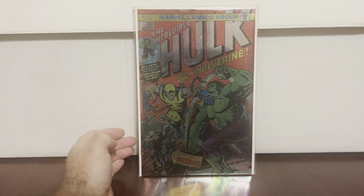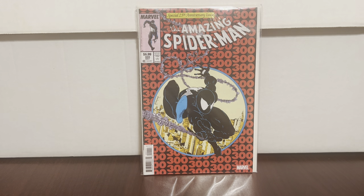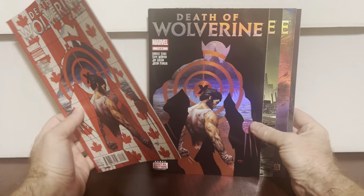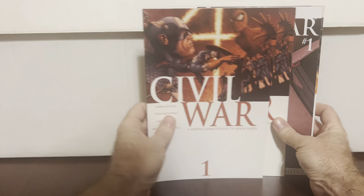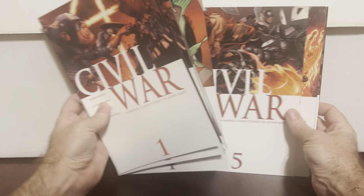Incredible Hulk #181 facsimile — the foil — and Spider-Man #300 facsimile as well. I thought that was kind of cool. Death of Wolverine variant #1, #2, #3, and #4 — they're in there because of grades but it's kind of cool. Found Civil War #1 and #2 — I'm missing #3 now to complete a set. I got #4, #5, #6, and #7, so that's kind of cool to work on.